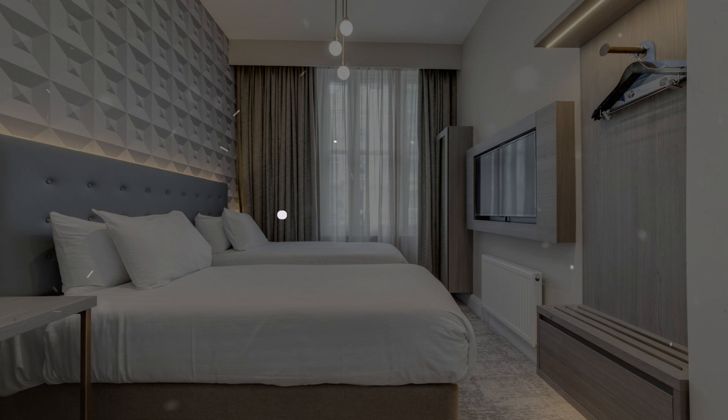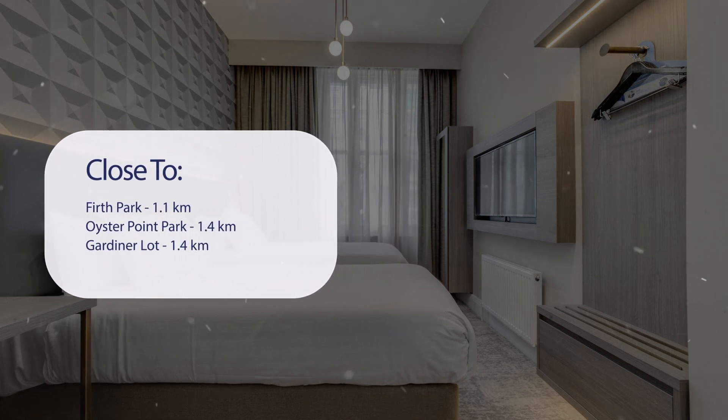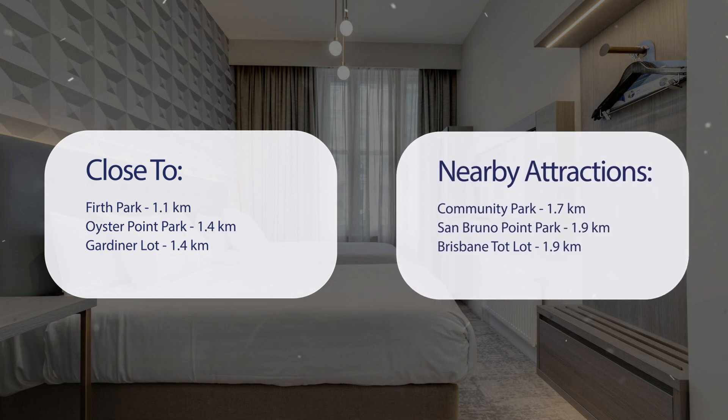It has a pretty good location. It's pretty close to Firth Park at 1.1 kilometers, Oyster Point Park at 1.4 kilometers, Gardiner Lot at 1.4 kilometers, and also close to attractions like Community Park at 1.7 kilometers, San Bruno Point Park at 1.9 kilometers, and Brisbane Tot Lot at 1.9 kilometers.